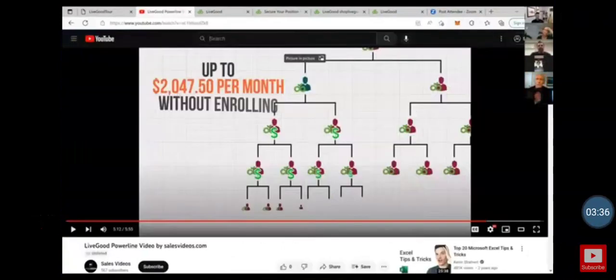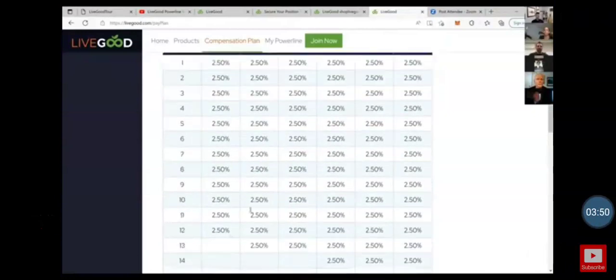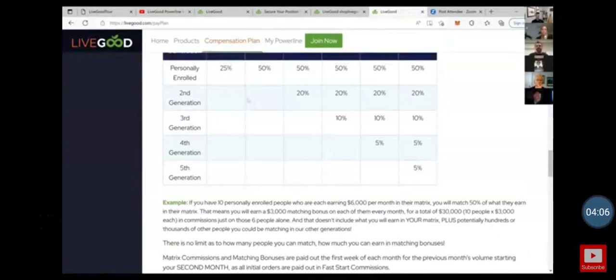You can actually earn over $2,000 a month without enrolling a single person if you have enough people placed under you in the power line. The matrix pays starting at 12 levels — all the way up to $16,000 a month in the matrix, plus unlimited matching bonuses, infinite levels deep.